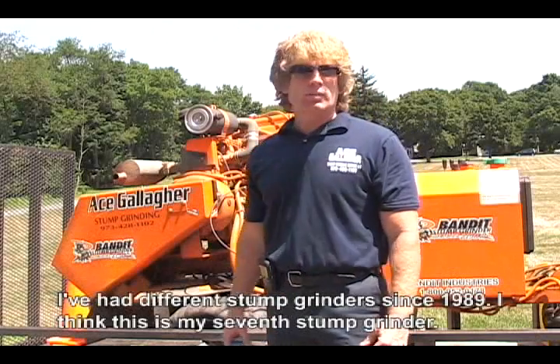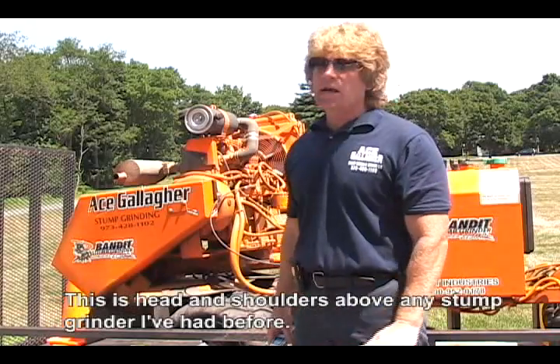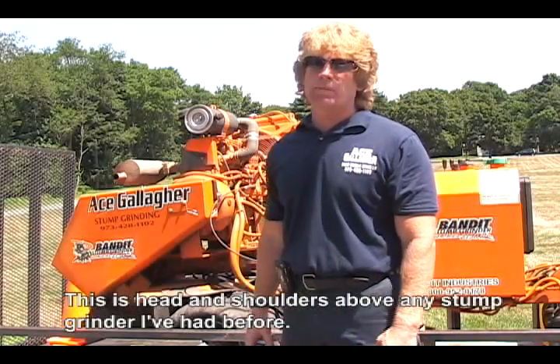I've had different stump grinders since 1989 — I think this is my seventh stump grinder. This is head and shoulders above any stump grinder I've had before.